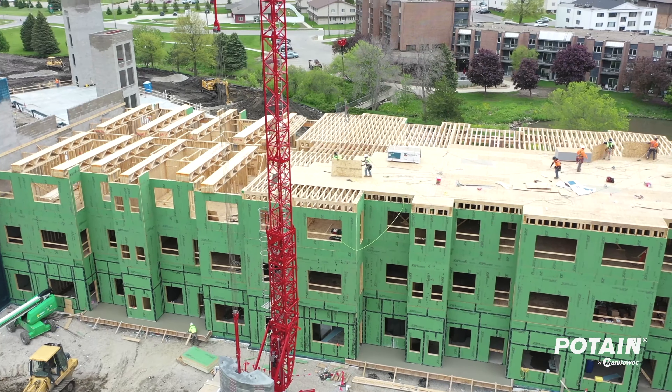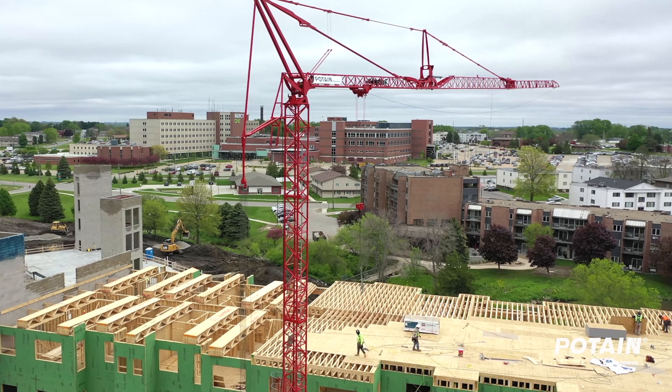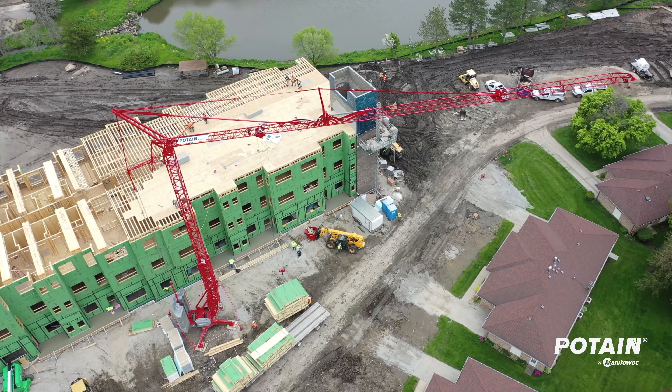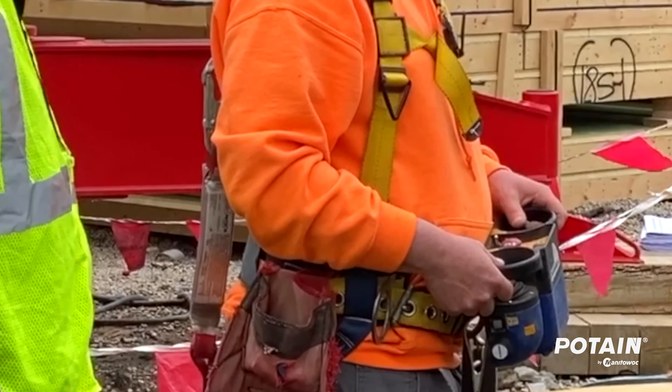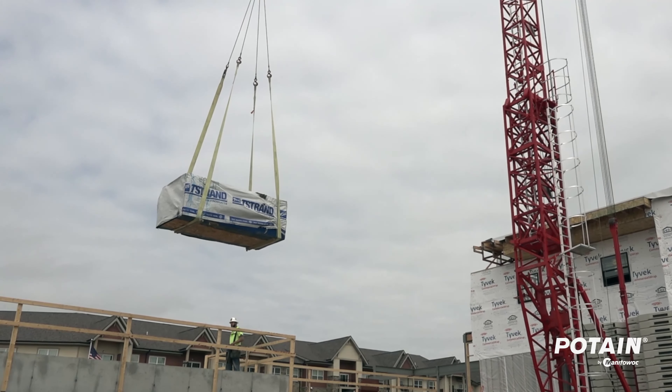Being the production manager, I have to look at the production side of it. Without that crane, we're at least a third of the time slower, if not half the time. With that crane on site, we can literally cut our production times in half just because of the functionalities of it — you can use that one crane versus four or five different pieces of machinery.